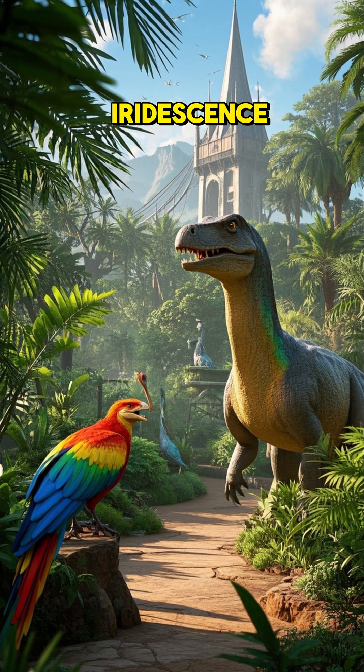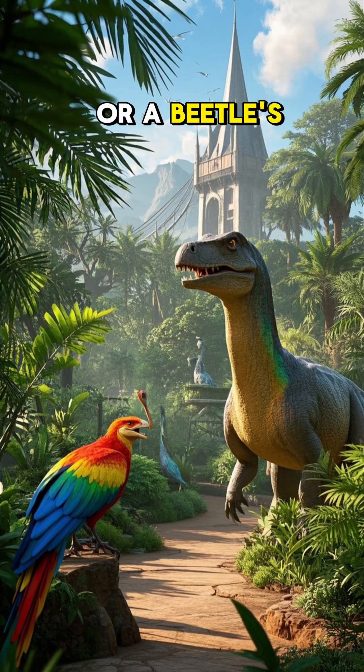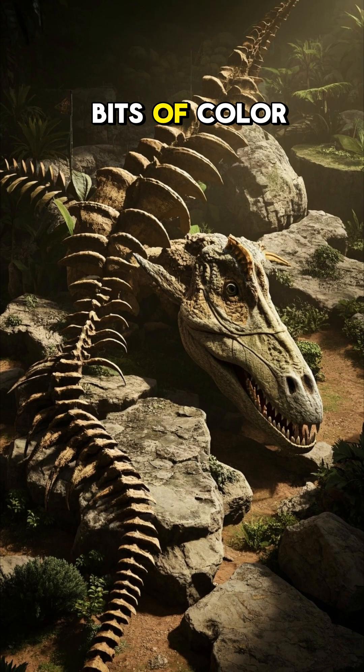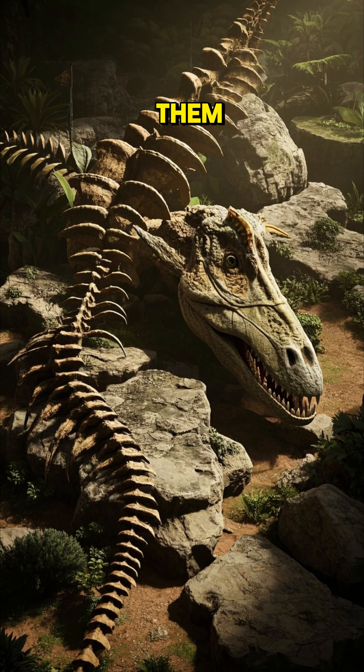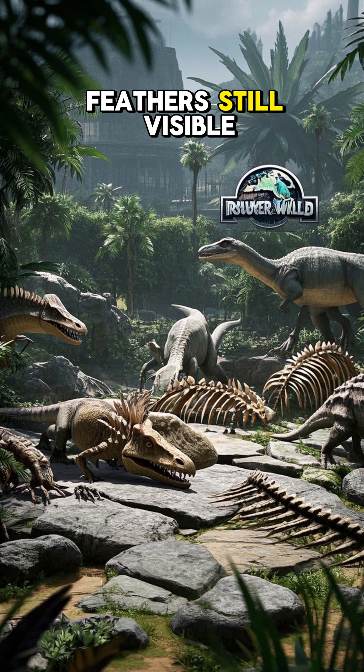Maybe even some iridescence, like a soap bubble, a hummingbird's feathers, or a beetle's wing. Some fossils have bits of color still left in them. Other fossils have impressions of skin with scales and feathers still visible.